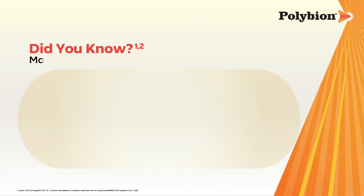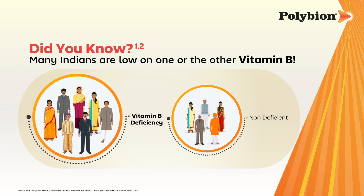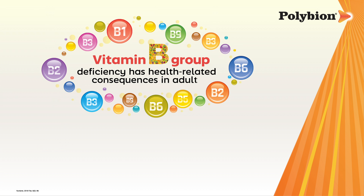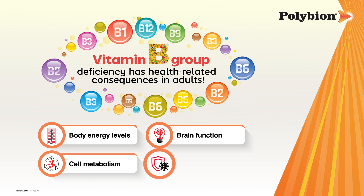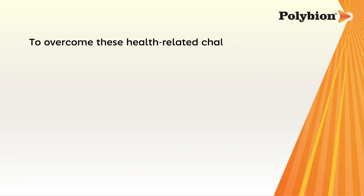Many Indians are seen as deficient in one or the other B complex vitamins. Low B vitamins can lead to low or decreased body energy levels, brain function, cell metabolism, and immune function.